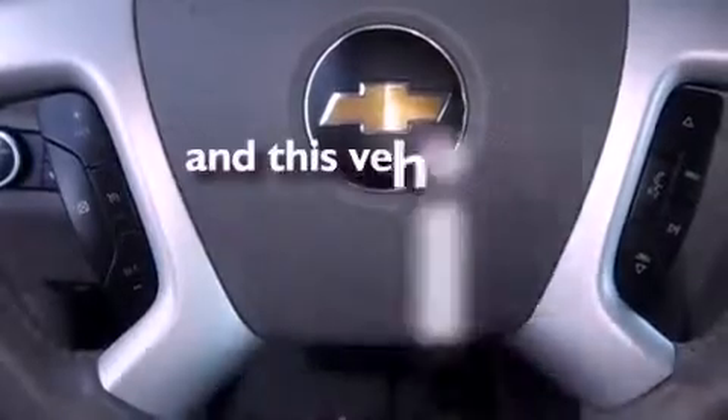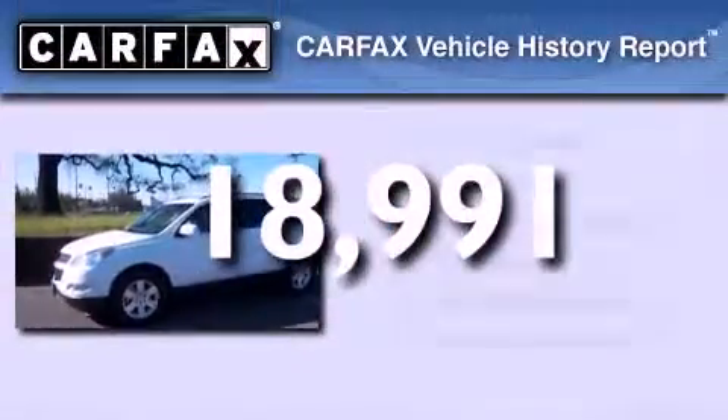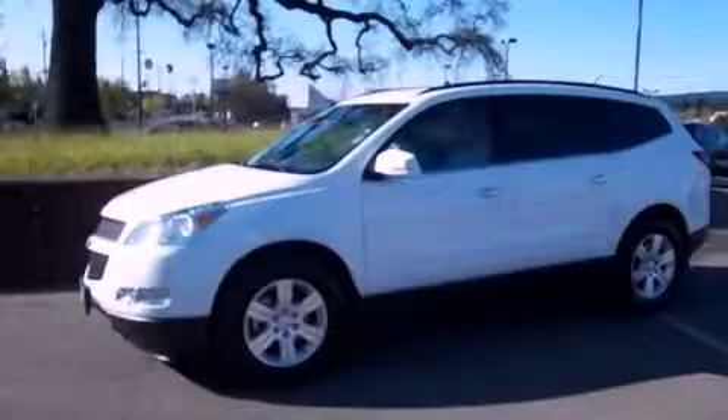This vehicle has fewer than 19,000 miles on the odometer. This Chevrolet has had only one owner and it qualifies for the Carfax Buy-Back Guarantee. This automobile won't last long at this price — call and arrange a test drive now.